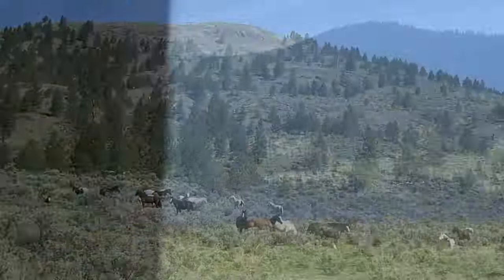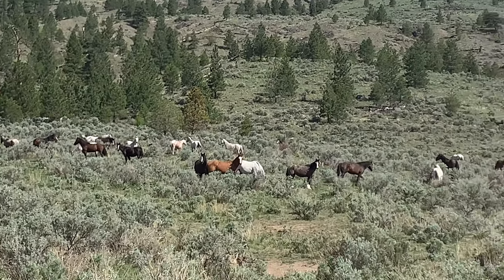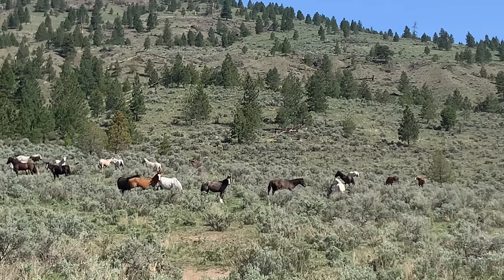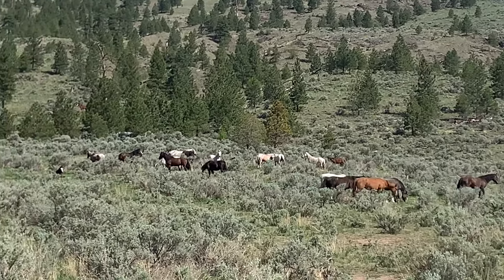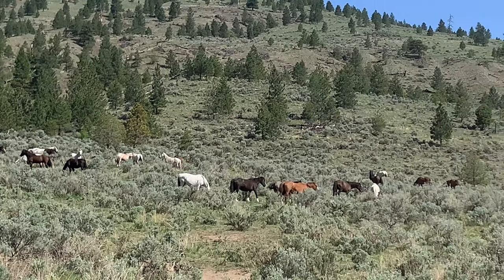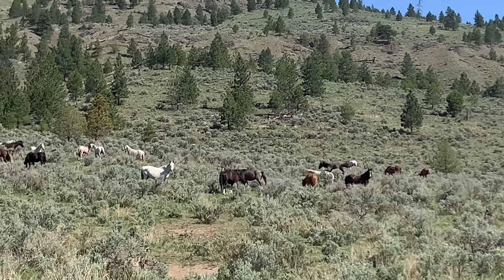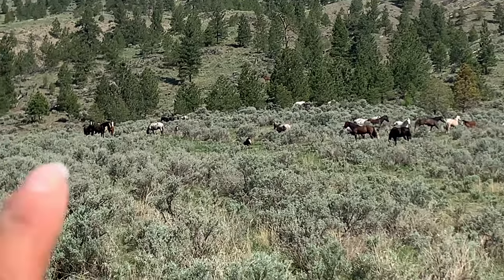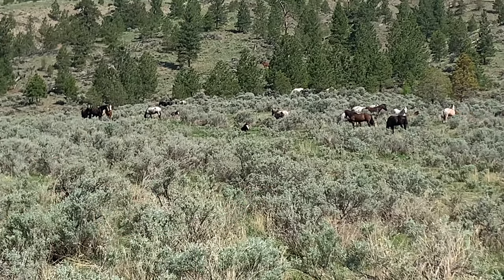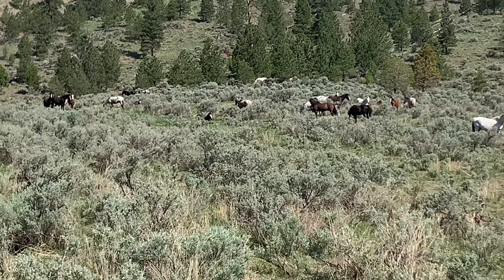There's some horses fighting on this side. That's cool — there's a yearling laying down right there, a baby right there. That's a two-year-old stud chasing off.